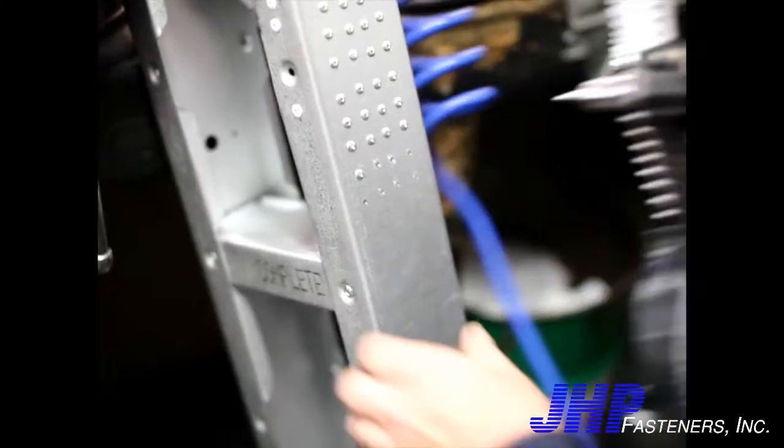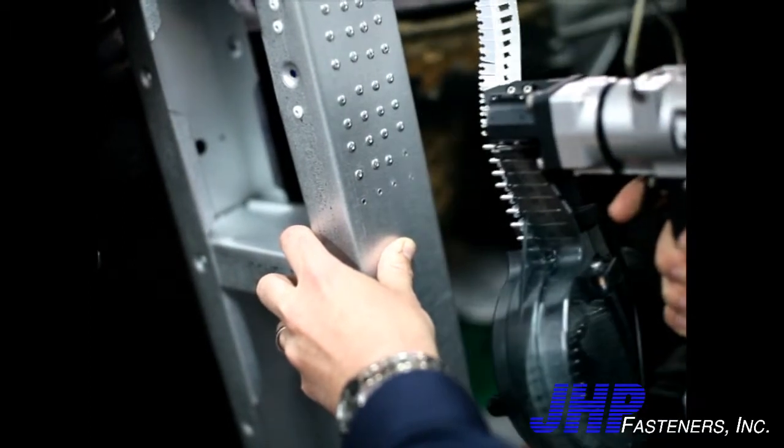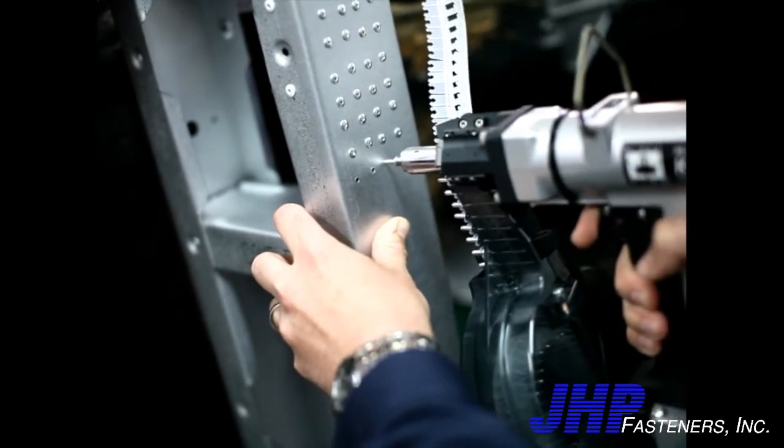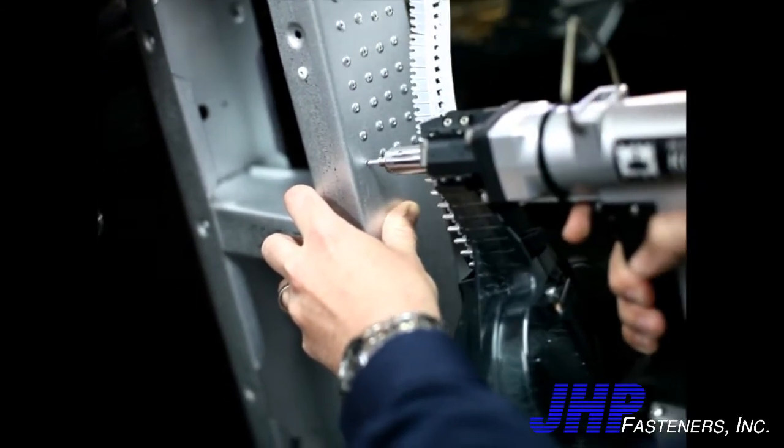Ergonomics. With Kingset, operators can rivet with one hand. No need to focus on picking, placing, and keeping the rivet in the nose of the gun. Our innovative design even allows for riveting in downward positions for 360 degrees of flexibility.